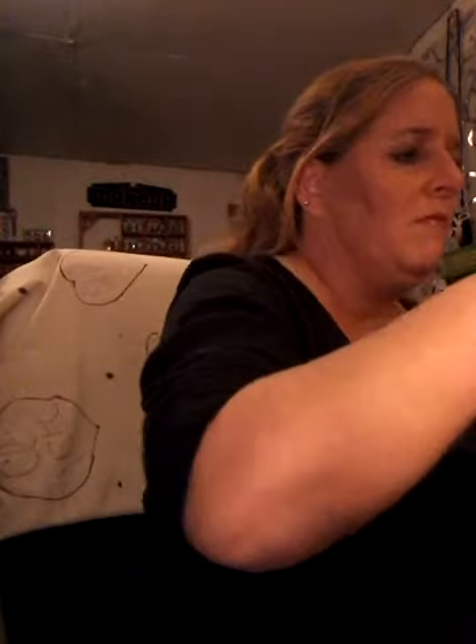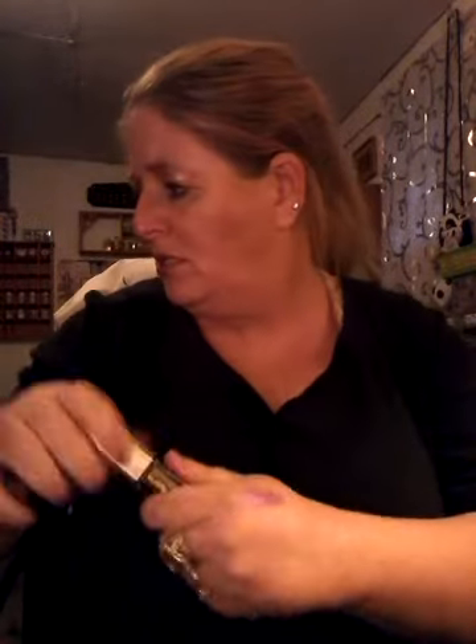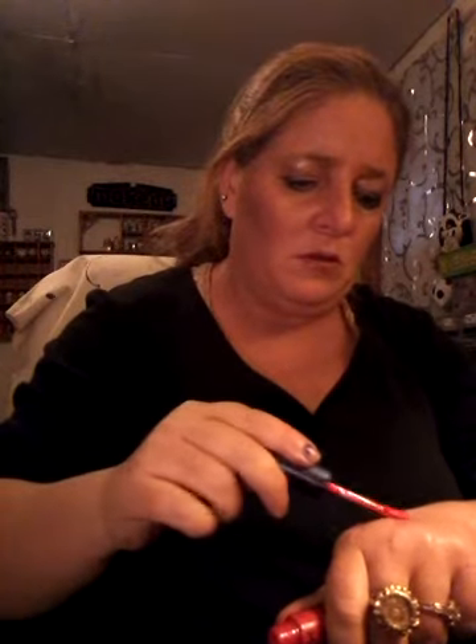I'll swatch these and let y'all see the color real quick. That is the LA Colors, and this one is the Milani — gorgeous. Okay, the other liquid lip is this one by NYX. It smells like cake batter — oh my god it smells like cake batter! I want some cake batter now. I've got a cake I can make. I'm using this one — it's in the shade Pink Frost by Milani.